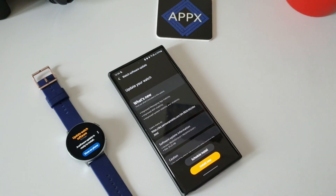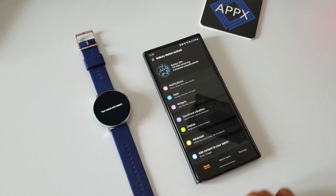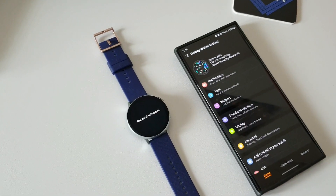Let me go ahead and install the update. It takes almost about 10 to 15 minutes for this whole process. First it will transfer the update data from your phone to the watch, and then the watch will get disconnected and update the firmware.